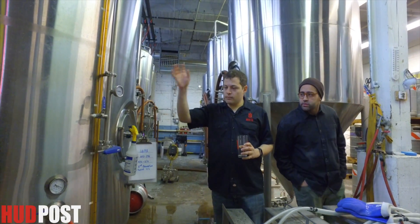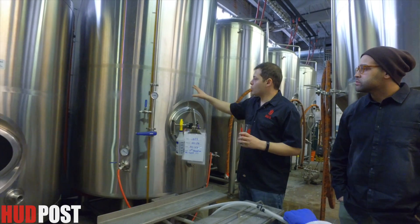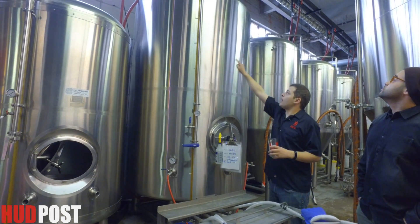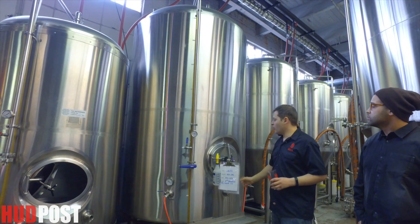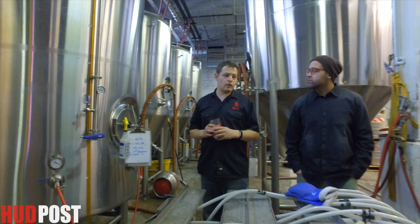These are the bright tanks where everything is carbonated — all the beer is carbonated and it's kind of ready to go. So this is a 40-barrel bright and a 20-barrel bright. This one, as you can see from this thermometer-like gauge, it tells you it's filled up to the top — about 40 barrels of LB IPA.